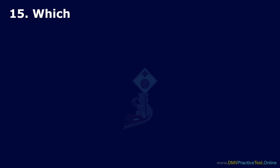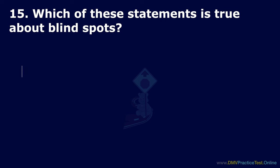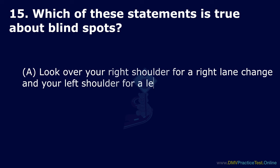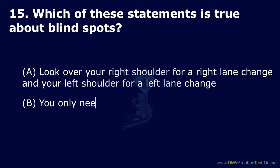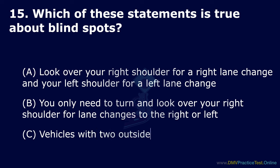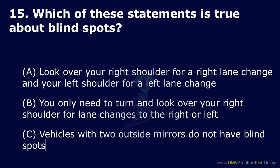Question 15. Which of these statements is true about blind spots? Option A: Look over your right shoulder for a right lane change and your left shoulder for a left lane change. Option B: You only need to turn and look over your right shoulder for lane changes to the right or left. Option C: Vehicles with two outside mirrors do not have blind spots. The correct answer is Option A: look over your right shoulder for a right lane change and your left shoulder for a left lane change.